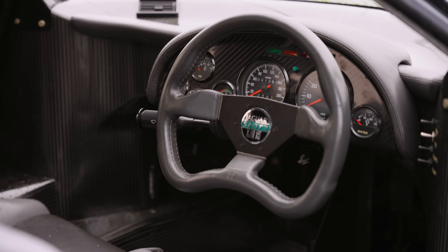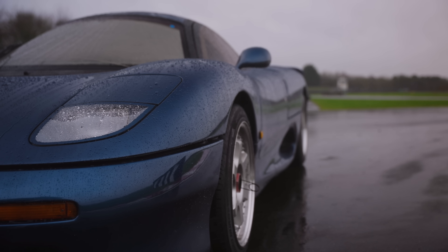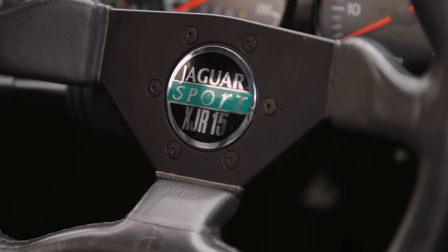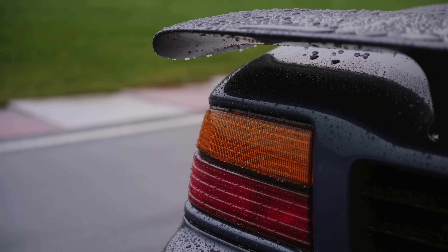When it was unveiled in 1990, Jaguar was none too pleased, because it was in the process of developing its own supercar, the XJ220. The XJR15 was built by Jaguar Sport, which was a subsidiary of TWR, and had nothing to do with Jaguar itself.